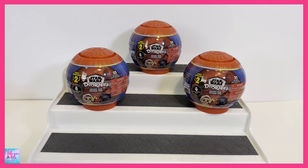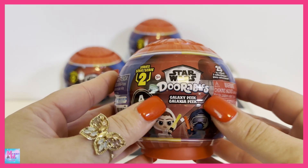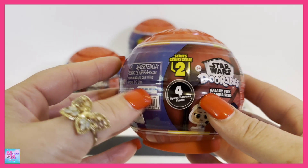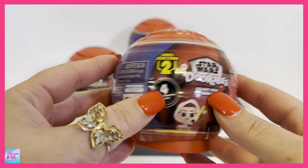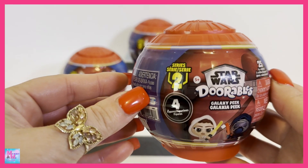For some reason I was thinking it seemed pretty quickly that Series 2 came out, but looking back, Series 1 actually came out about 6-7 months ago, so apparently I just have no perception of time. Again, these are the Disney Star Wars Galaxy Peek Series 2, and it looks like there are 4 figures to collect in these capsules, and there are 25 overall to collect in this series.